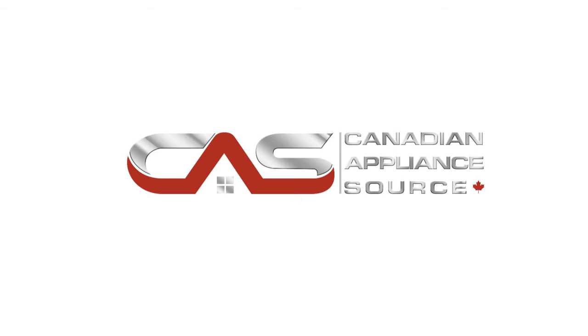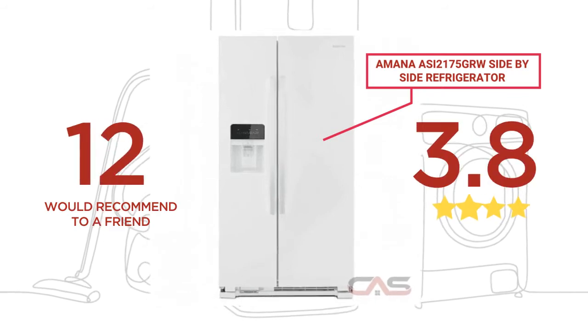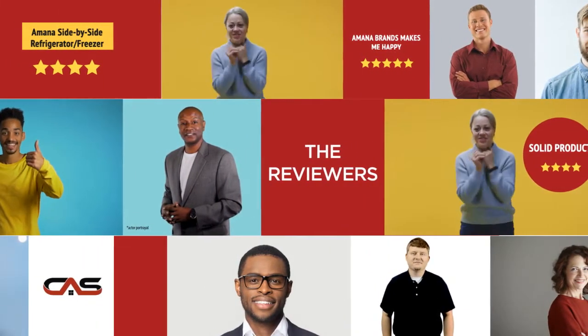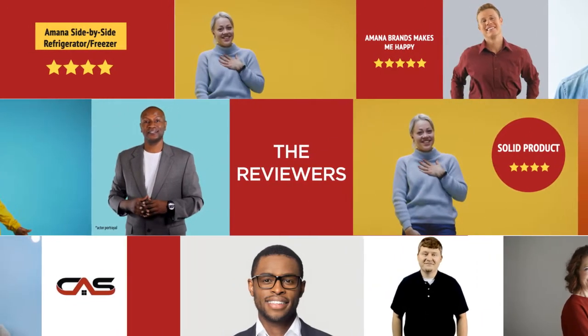Welcome to another product review from Canadian Appliance Source. This full-size refrigerator by Amana has earned high scores from buyers. Real reviews from customers will help you choose the right appliance for you. This one got a 4.3 star rating.